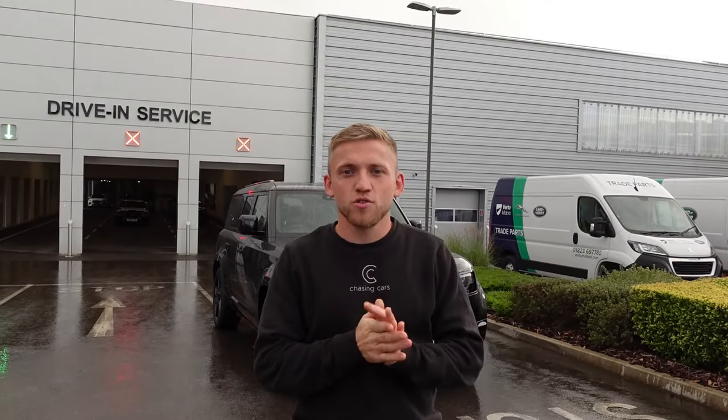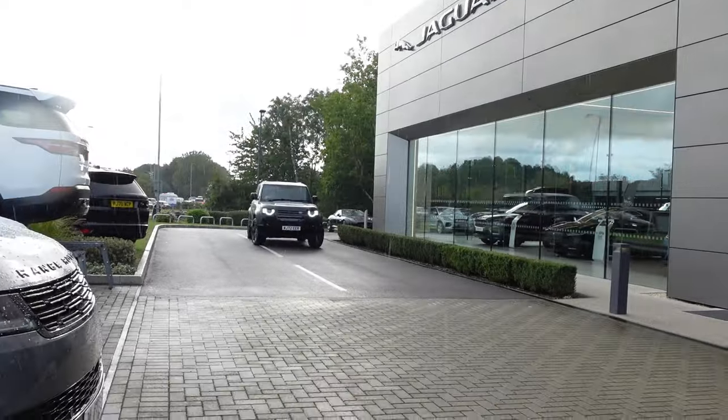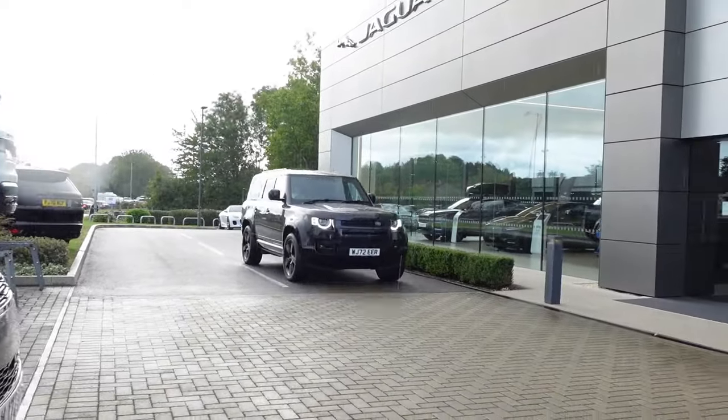Hello everyone, welcome back to another video. Today I'm down at Taunton Land Rover with this Land Rover 130, which we're actually borrowing for the weekend. This weekend is our Cars and Couppers event. We've got our Cars and Couppers rally and I thought I'd poach one of the dealers to see if we can take a car of theirs to promote and use for our rally.